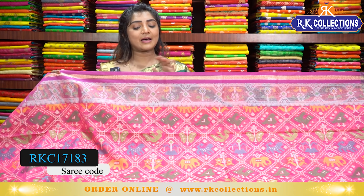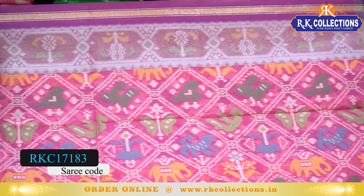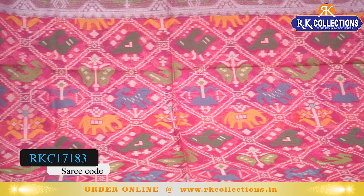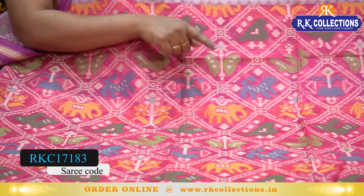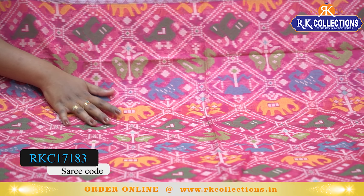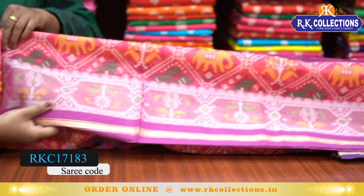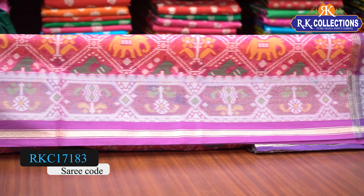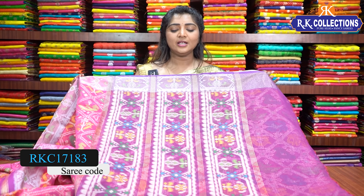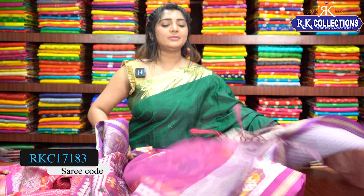It has a pink and purple-blue color combination. You can use butterfly, elephant, deer design, parrot design, flower design and multi-color combinations. You can also use different colors in pink, and the purple color combination is available.